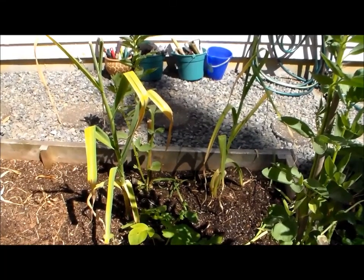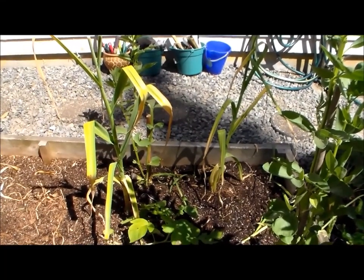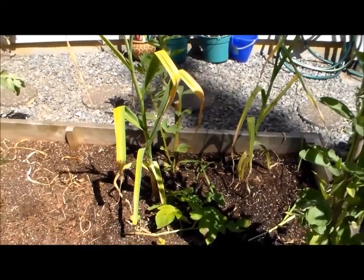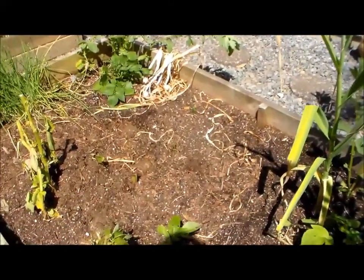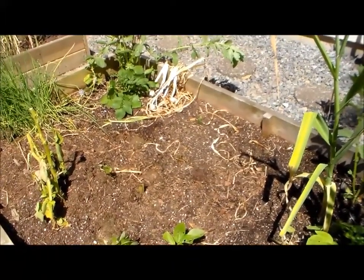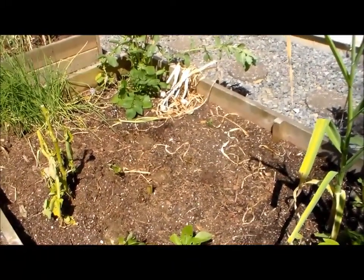These are a couple of elephant garlic. They should be ready — looks like they're almost about ready. I'm still leaving them for the next couple of days until I harvest them. But as you can see it's all bare here; I've harvested a lot of garlic. I've got them towards the back in the shade letting them dry and cure.